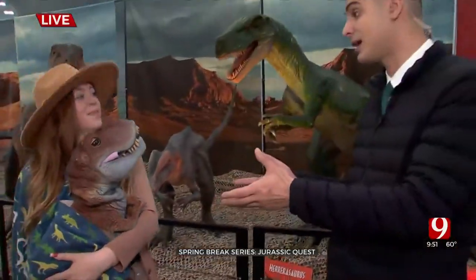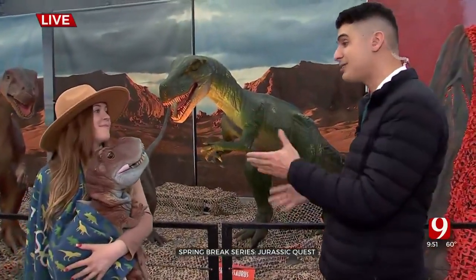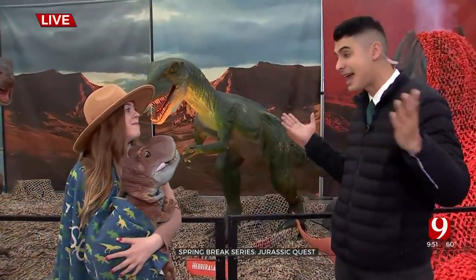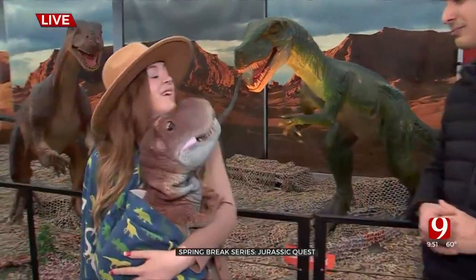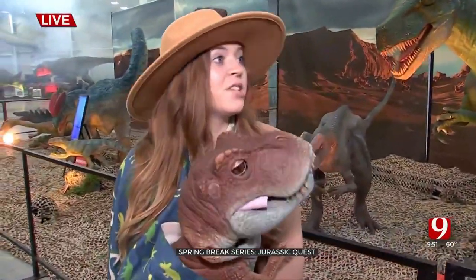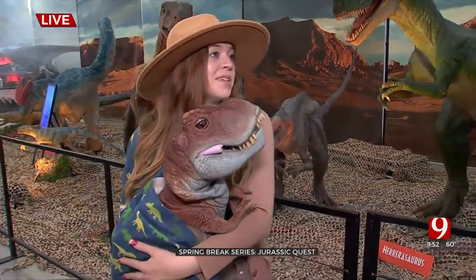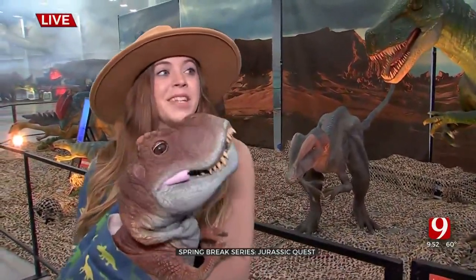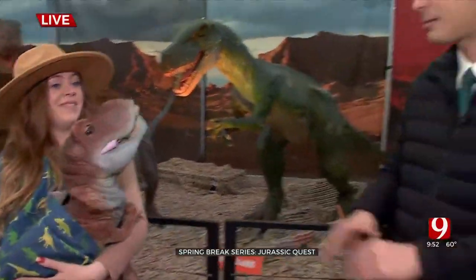Tyson isn't the only attraction — they also have bounce houses, rides, and even rides that walk so you can actually ride a dinosaur. There's also an ancient oceans exhibit where you can see a 55-foot megalodon.